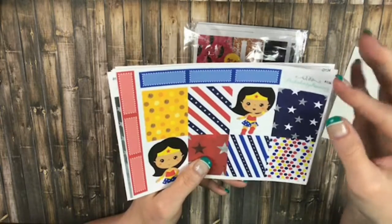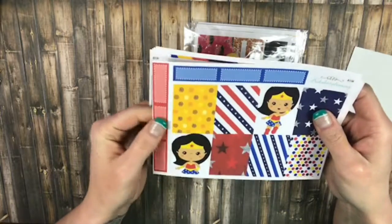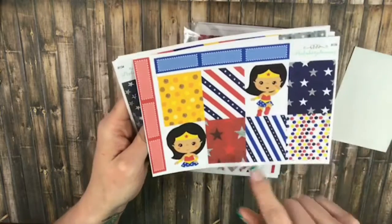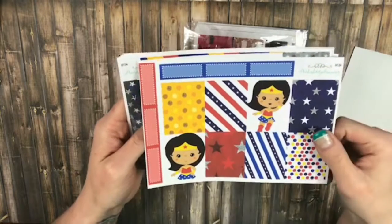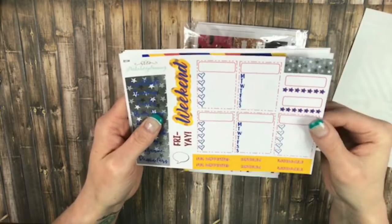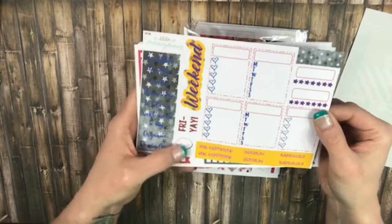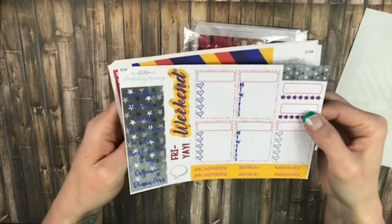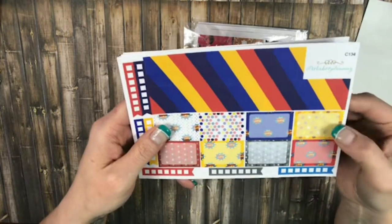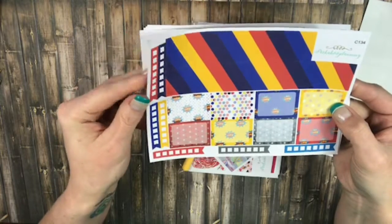And then the Full Boxes — I love this. With the Quarter Boxes. I thought this would be cute for the 4th of July too, if you really wanted to. Your Sidebar with the Weekend Banner. It has a little speech bubble down here in your Habit Trackers. Your Washi with your Half Boxes and your Flag Checklist.